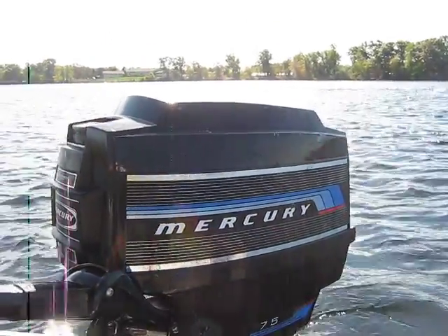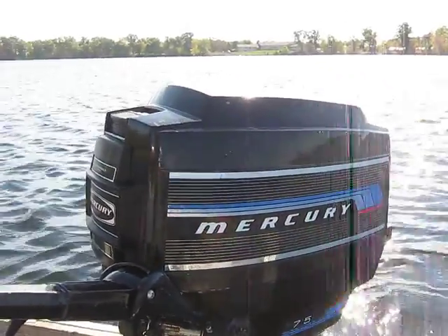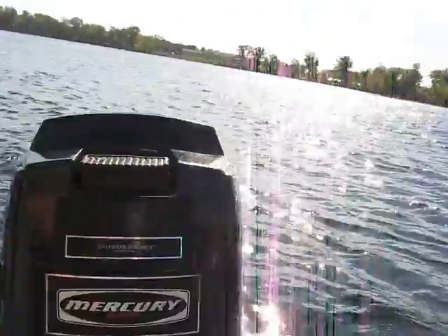We're going to start here today with this 1976 7.5 horse Mercury. I'm not usually a Mercury guy, but I picked this one up recently and it was in good shape.